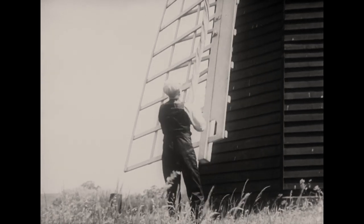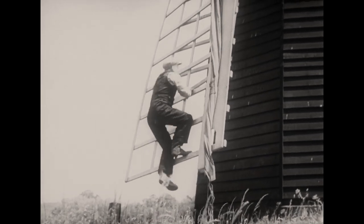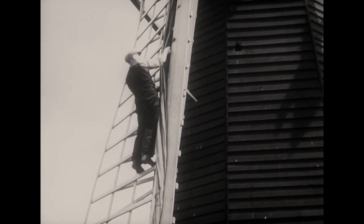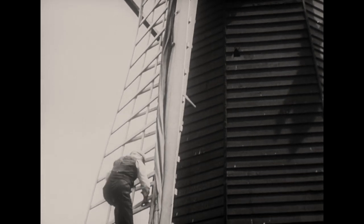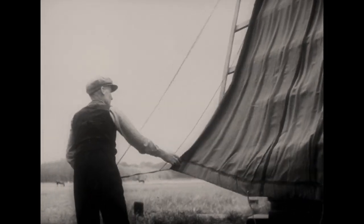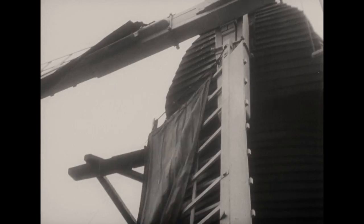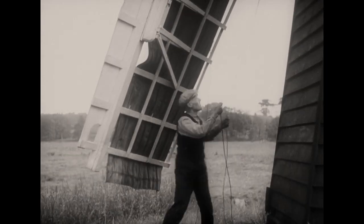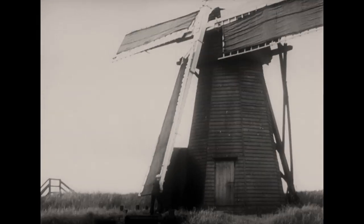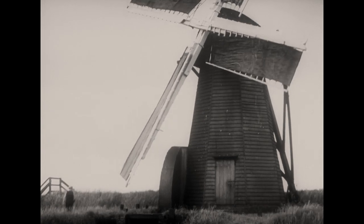The canvas is unrolled, hooked at one side halfway up the framework, and then spread. It slips like a curtain along a rod at the top of the sail. Ropes from the edge of the canvas are drawn tight round the back of the sail and secured. The other three sails are prepared in the same way, and the mill is ready to grind corn or pump water.